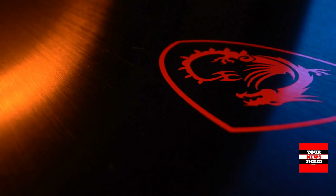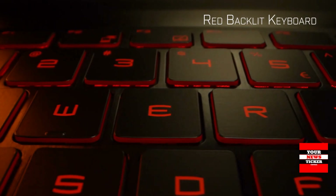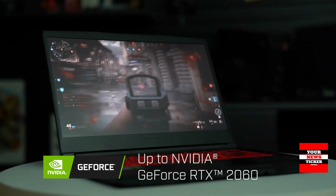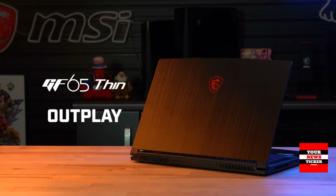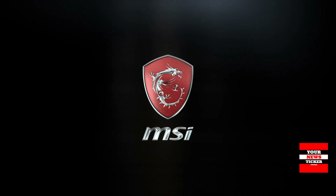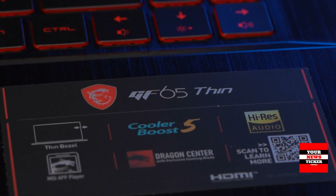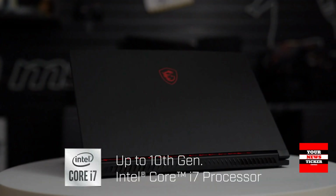The MSI GF65 is a more affordable laptop with top-notch graphics performance for its price, featuring the same powerful GeForce RTX 3060 video card with 6GB of video memory. It is complemented by an Intel Core i5-10200H quad-core processor with a maximum clock speed of 4.1GHz, 8GB of RAM, and a 512GB SSD. Other advantages include a 144Hz refresh rate and good battery life, especially important for a gaming model.